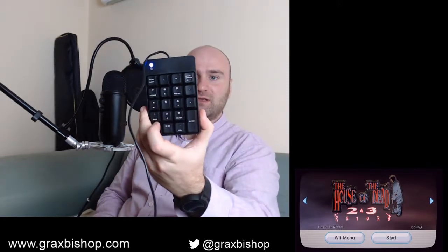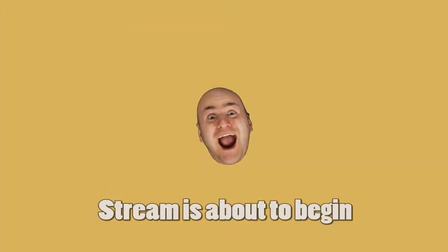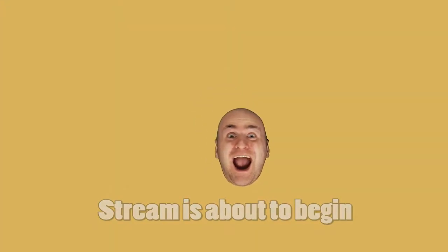I also got an external numerical keypad because it allows me to remotely control all the different scenes — switching between different stuff. For example, I can switch to 1 which is 'stream is about to begin,' and I can switch to the greatest theme song. His name is Grax, he's playing some game. We'll switch back to the main game now.